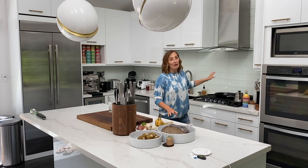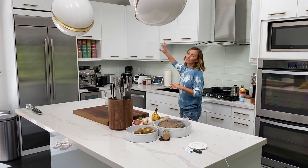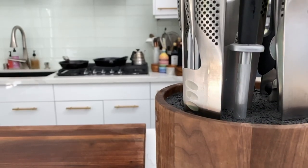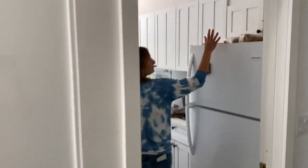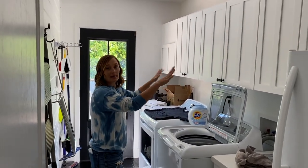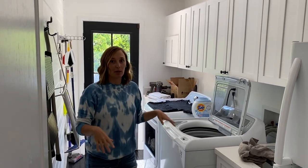This wall is actually going to come out entirely. The range is going to go back on this wall. We're going to put some windows in and have stools around the counter. And then this wall is also coming down and the kitchen is going to go all the way back into what is the bunk room right now. That's basically going to be the walk-in pantry part of the kitchen.